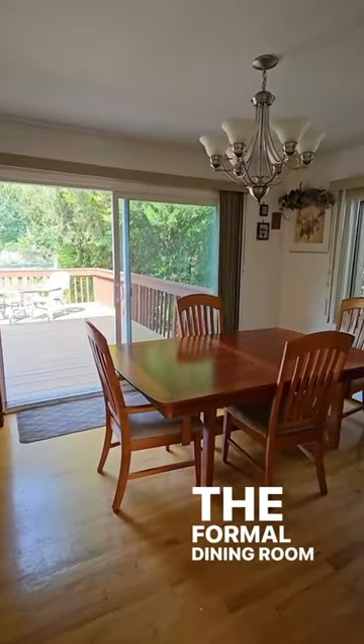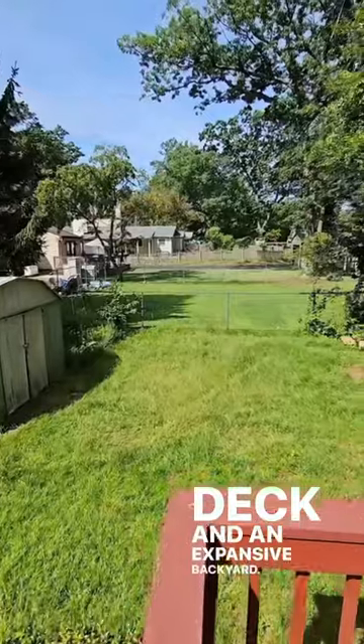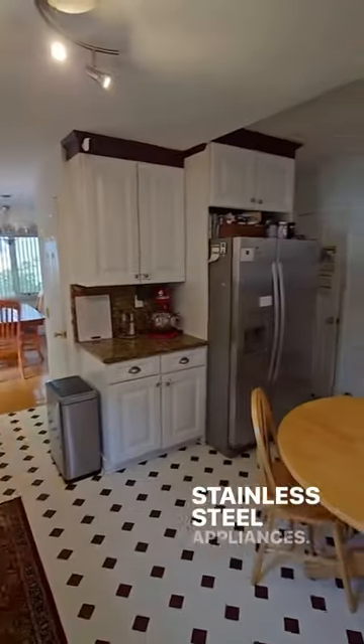The formal dining room leads right outside to this two-tiered deck and an expansive backyard. With an eat-in kitchen, granite countertops, and all stainless steel appliances.